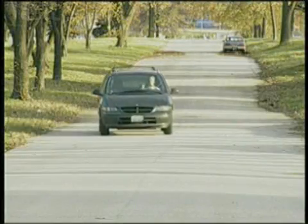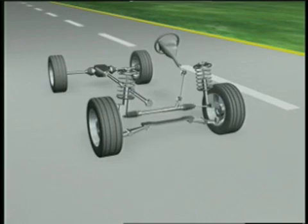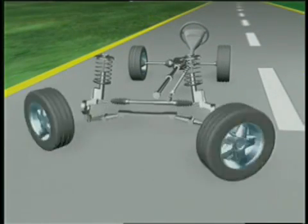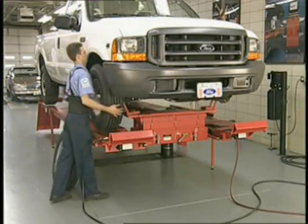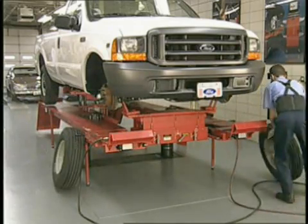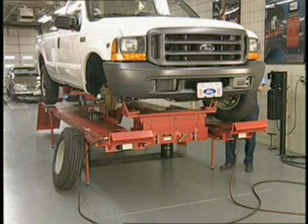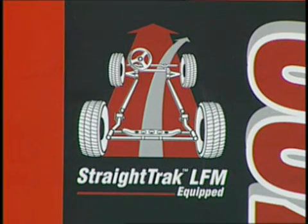The only way the technician could verify this problem is through a road test. Although a road test may reveal a pull, it will not help you determine the best placement of the tires around the vehicle. Having no tools to help resolve the problem, the technician could do nothing more than perform a series of trial and error rotation procedures and repeated road tests in an attempt to get the tires in just the right positions on the vehicle.